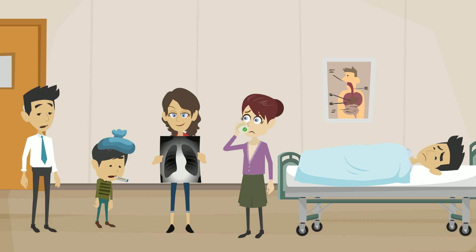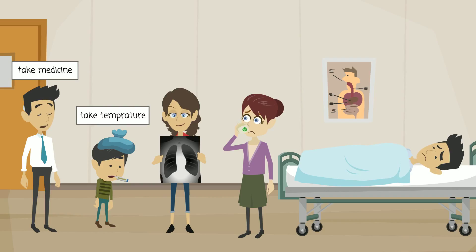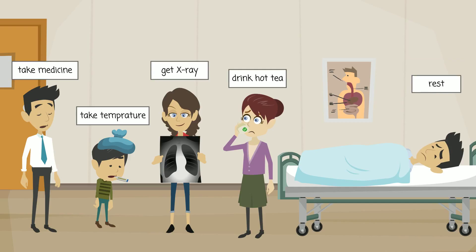Here are ways that can help you get better. Take medicine. Take temperature. Get an x-ray. Drink hot tea. And rest.